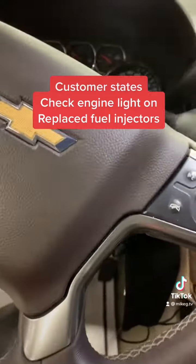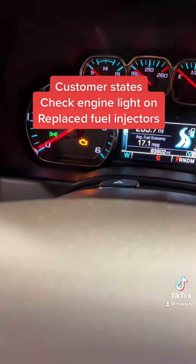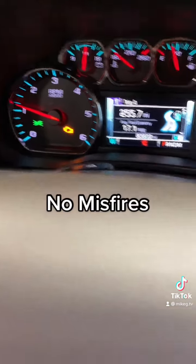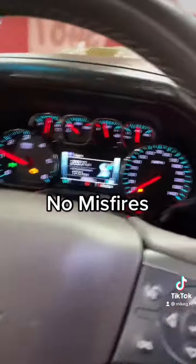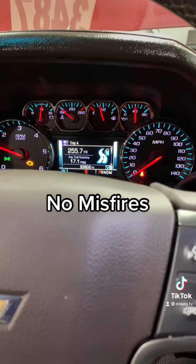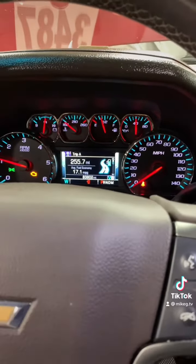Alright guys, I got another one — this is a good one. It's a 2018 Tahoe. Customer states check engine light is on, and the engine idles rough. I duplicated that. Codes are P0172 and P0175 — it's running rich. Let's see if we can figure out why.